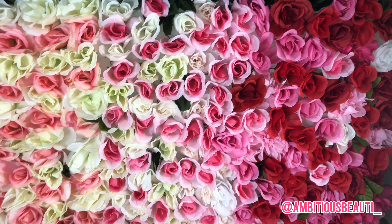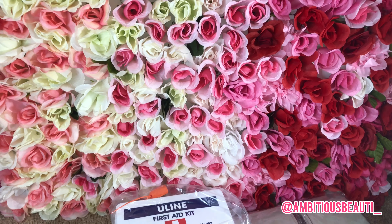Y'all see my wall? I ain't even finished with it, but I'm working on it. Bye!